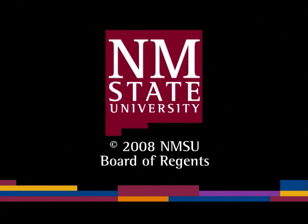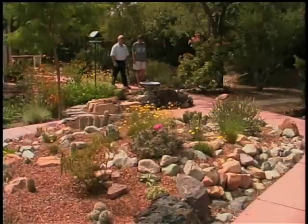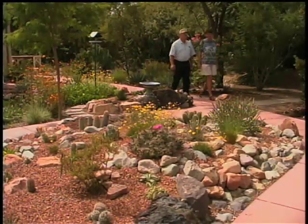The following is a production of New Mexico State University. Doña Ana County Agent John White tours Master Gardener Lisa Mantelkern's native plant xeriscape garden. Thank you Lisa, this is a beautiful garden. Tell us a little bit about how you got started on this project.